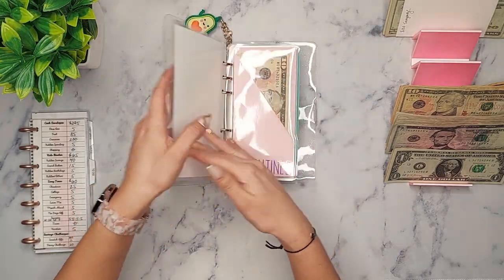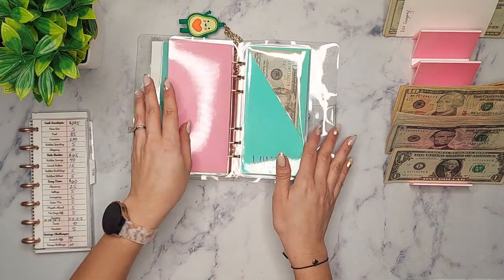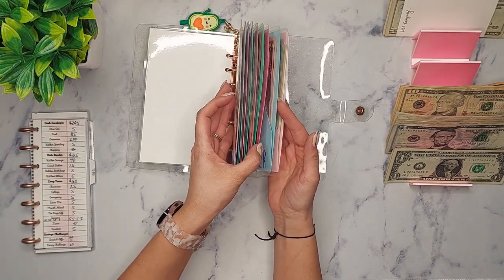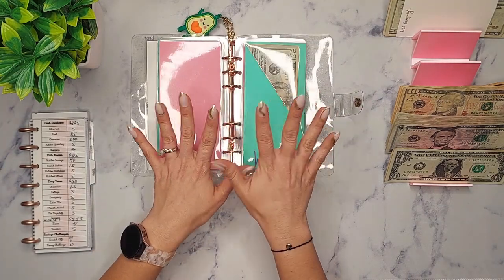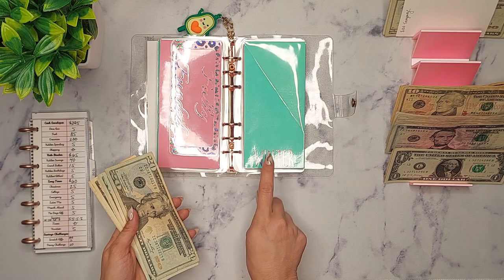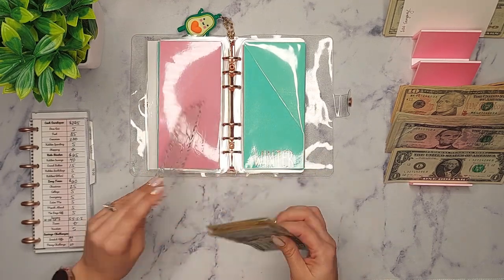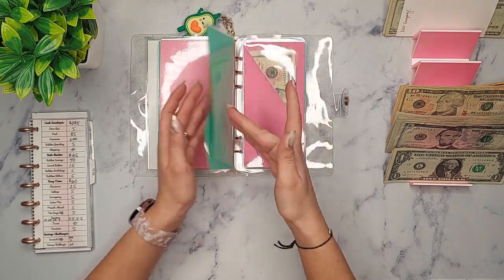Now we're getting into holidays and seasons. Seasons is going to start with winter. Isn't this so cute? It reminds me of peeps — those little cotton candies that come out during Easter time. My Baby of the House loves peeps. Winter is going to get five, and I do have this fully funded placeholder because I already fully funded it at 60, but I'm continuing to add.